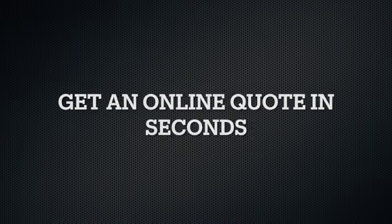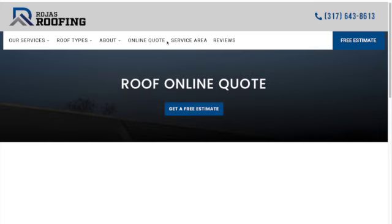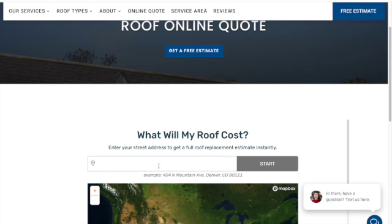How to get an online roofing quote in seconds. Go to RojasRoofing.com, click on Online Quote, scroll down, and type in your address.